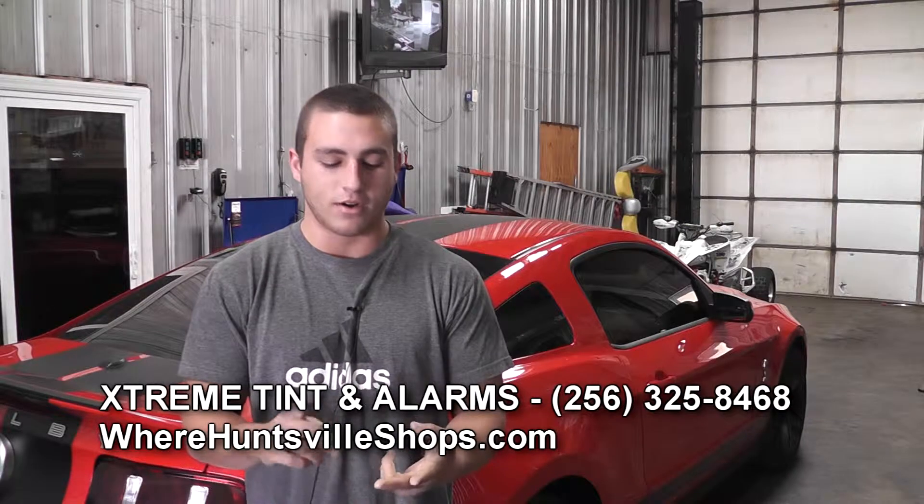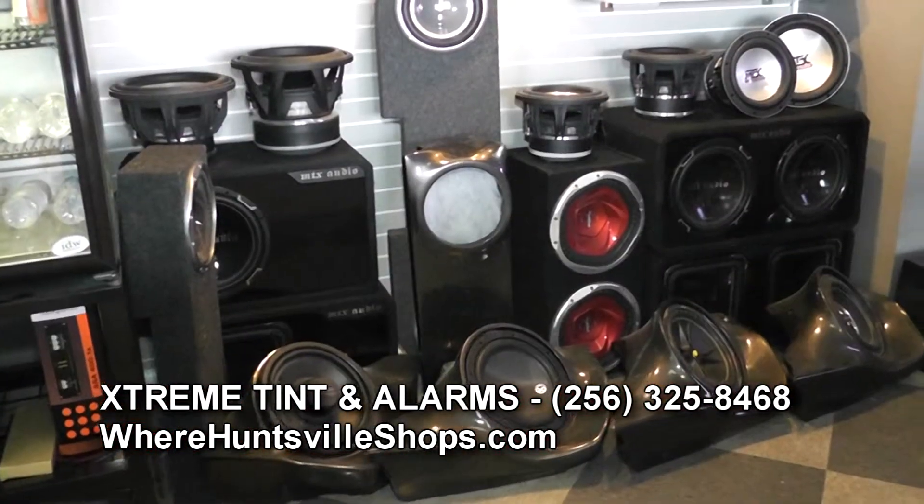We carry all major car audio lines — Pioneer, Rockford, Alpine, Orion. Orion's our biggest seller.